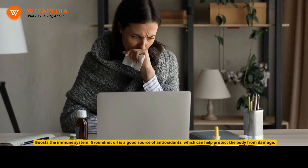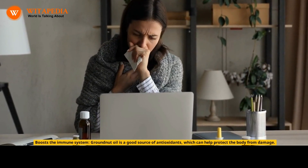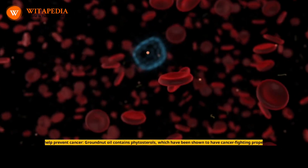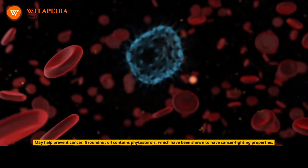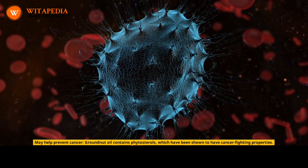Boosts the immune system: groundnut oil is a good source of antioxidants, which can help protect the body from damage. May help prevent cancer: groundnut oil contains phytosterols, which have been shown to have cancer-fighting properties.